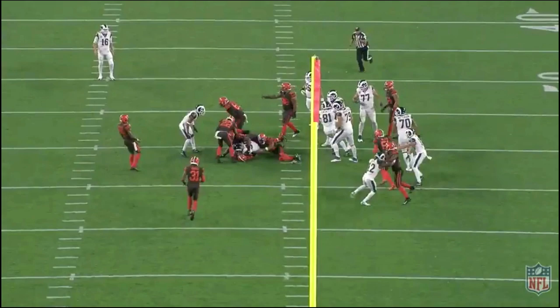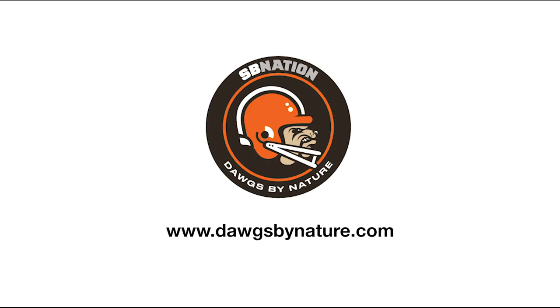I hope to see the same thing against the San Francisco 49ers on Monday night. That's it for me this week, Browns fans. Thanks for tuning in — I'm Rufio. Make sure to visit dogsbynature.com for all your Cleveland Browns news and analysis. Go Browns, and we'll see you in the next one.